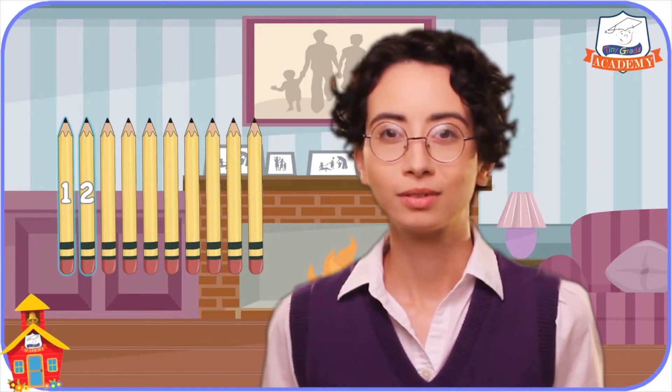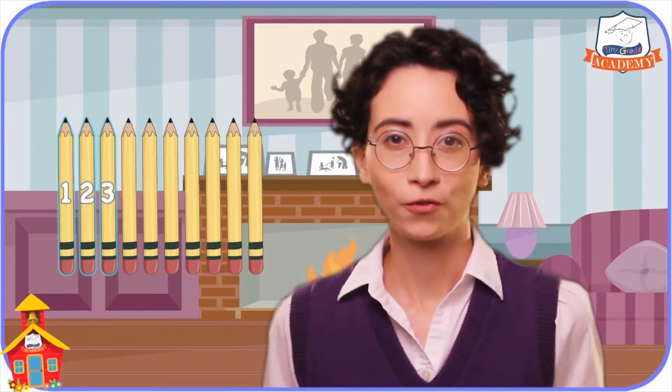Okay, are you ready to count the pencils with me? Great! Here we go. Let's see, there's one, two, three, four,